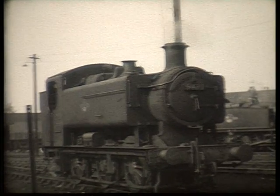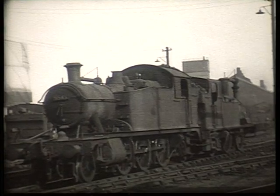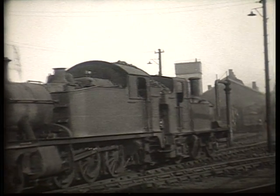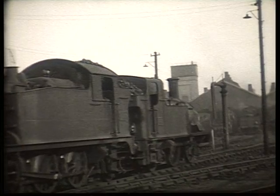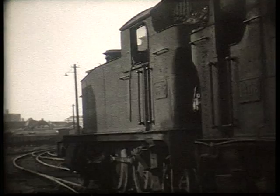9471 was one of a number of these 9400 panniers transferred to the shed in the later years of steam. Several of these 1400 0-4-4 tanks were allocated to the depot, primarily for working the Chalford Auto trains until late in 1964.